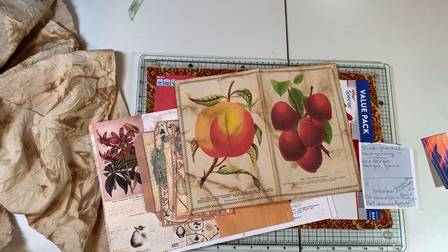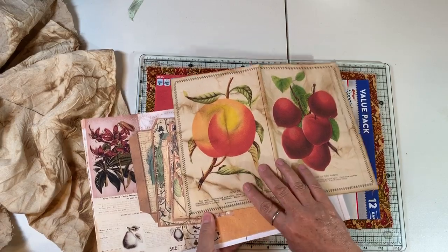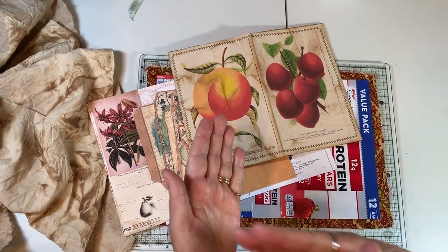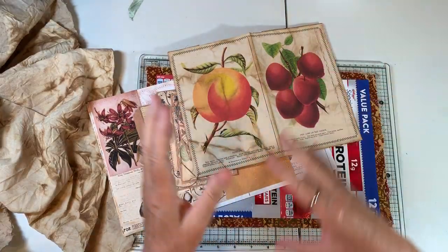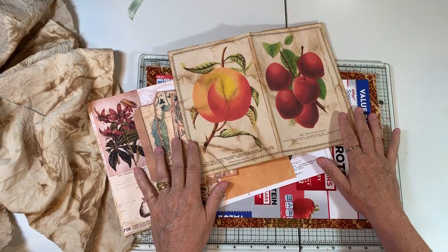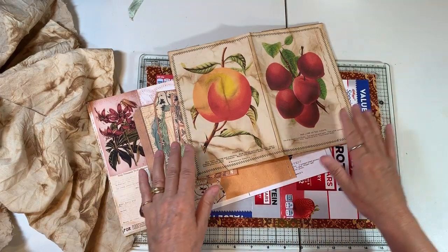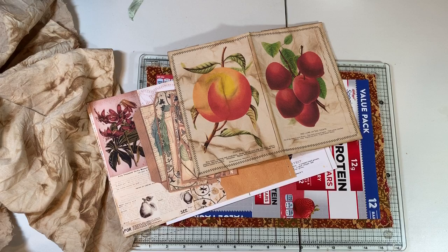Hi everyone, it's Gail. We are going to work on some journal covers and I'm going to do a whole series on journal covers coming up — various types, various techniques of making them. The videos won't all be in order, but I'm going to do a journal cover series. We're going to start that today, but first I have a little housekeeping stuff that needs to be done.